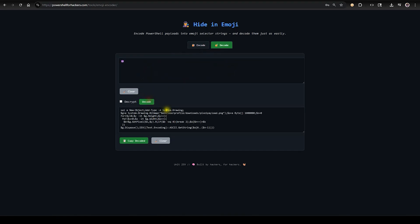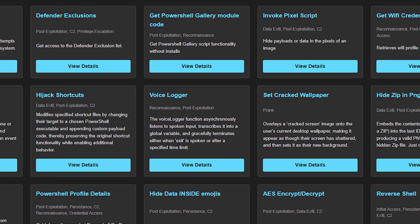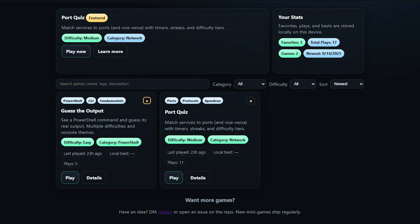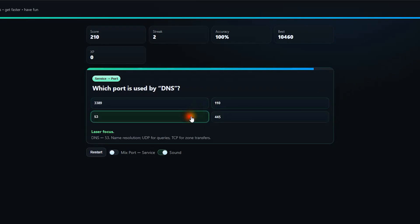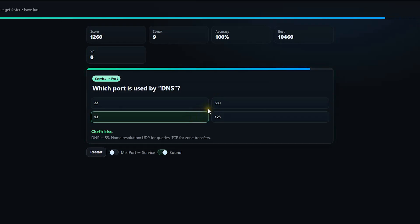PowerShell is indeed pretty powerful. Check out the payload dashboard for ready-to-go snippets and payload ideas organized by technique and use case. These are PowerShell payloads I use on the regular, and some of them are the actual PowerShell code behind the tools I just showed you. Then there are the games — small focused challenges that make learning fundamentals actually fun. Right now there are two: the port quiz, which drills you on network ports, and guess the output, where you identify what PowerShell commands really do. They're built to sharpen recall and intuition through repetition, streaks, and some friendly competition.